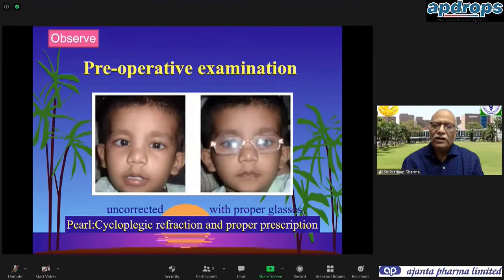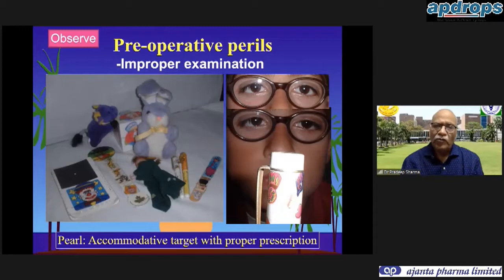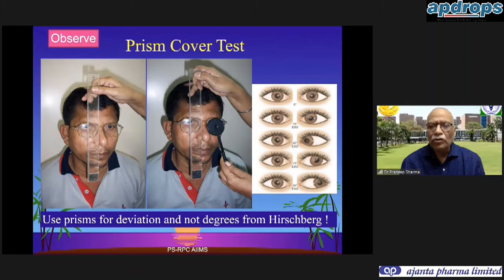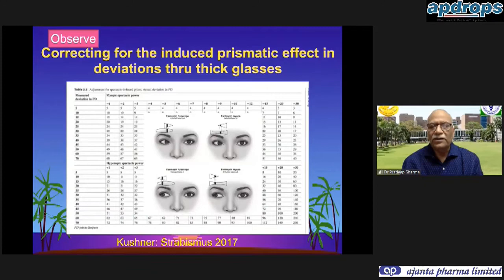We need to give proper correction of glasses as age-appropriate and see that the eyes are straightened with it, or there is a residual esotropia or exotropia. For this we need to do a proper examination in which accommodative targets should be used so that the child is using his accommodation. As you can see in the right-hand picture, the squint becomes obvious the moment he starts seeing an accommodative target.